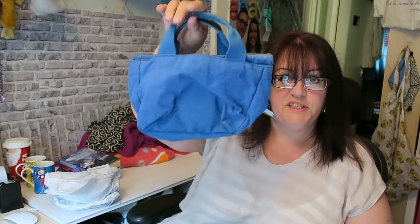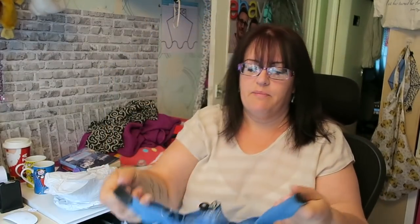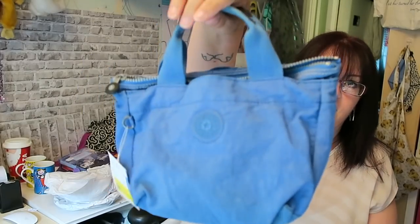Coming out of the British Heart Foundation I spotted this and went back for it. It's a little Kipling bag - unfortunately no shoulder strap and no monkey, which is presumably why it was only £2.99. But it's still a quite nice little handheld grab bag. £2.99 - I should easily hopefully get a tenner for that even without a shoulder strap and no monkey.